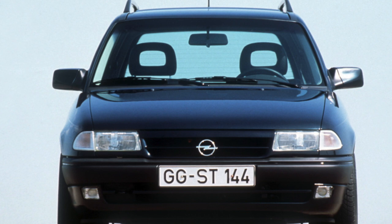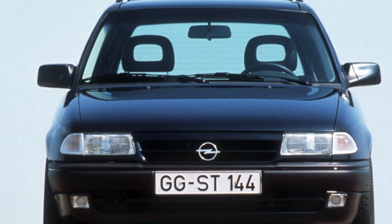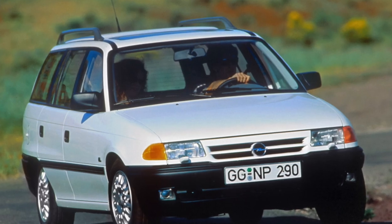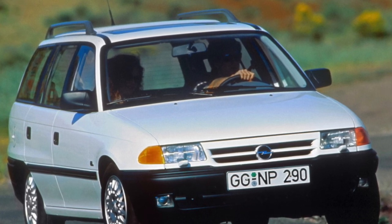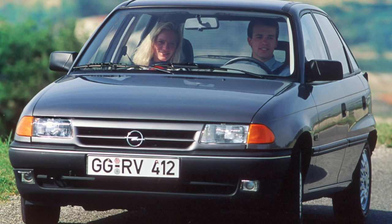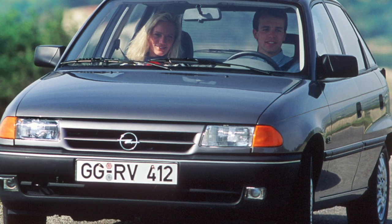The Astra F is much better protected from corrosion than the Cadet, although early years of production can still show rust on the sills, wheel arches, and the corners of the fenders and doors. Attractive upholstery materials were used for interior trim; the seats are quite comfortable and have good lateral support. The dashboard is very elegant, and the center console is slightly turned towards the driver for greater convenience.